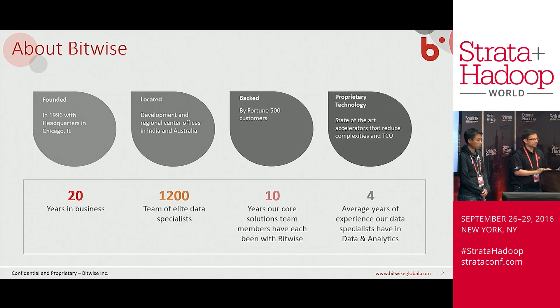Quickly about Bitwise: we are a 20-year-old data integration company based out of Chicago, with offices in Pune, India, and Sydney, Australia. We have 1,200 employees and are focused in the data space. We do data warehousing, been doing it for the last 20 years, and we have recently collaborated with Capital One to actually build an ETL solution that works on Hadoop.